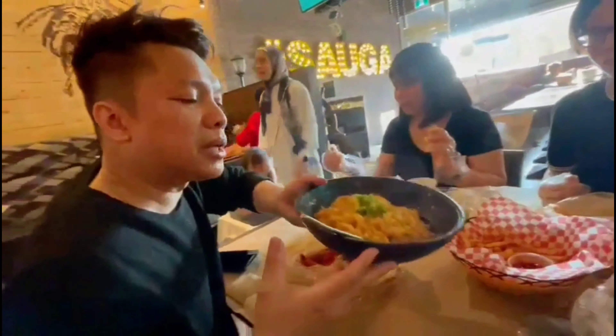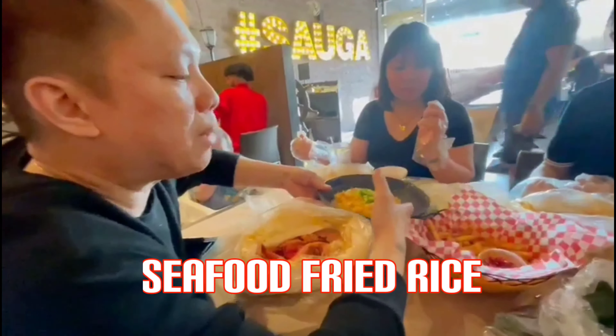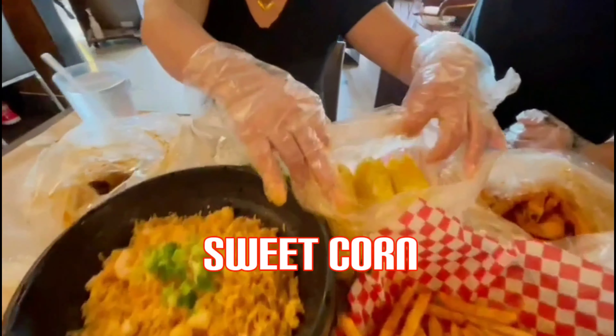The last items to arrive are the seafood fried rice and — what is that? Corn! Special corn. Okay, we're ready to eat!